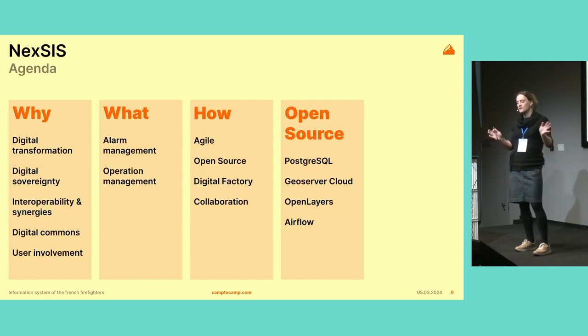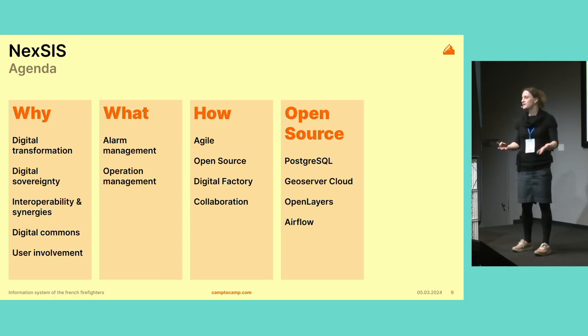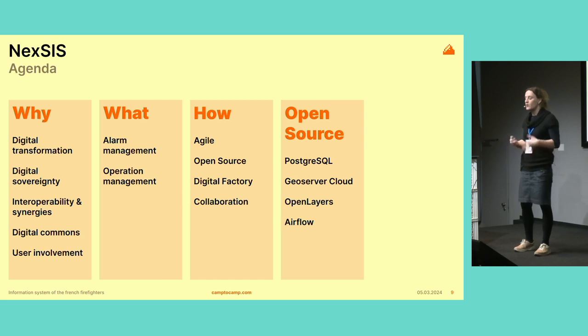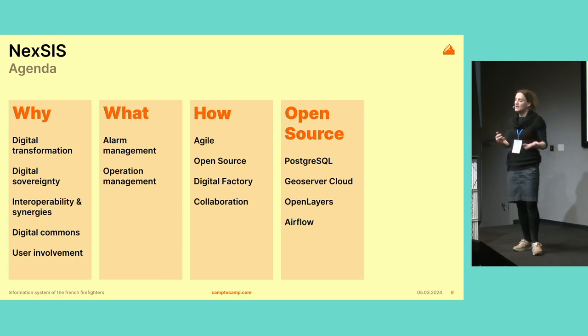I'm going to lay out a plan for what we're going to talk about next. First, I want to talk about the reasons behind this project — how it came to be, why it became that way, and why open source became so important in it. Then what it is exactly, what it's made of, how it was built, and more specifically which open source projects it relies on.